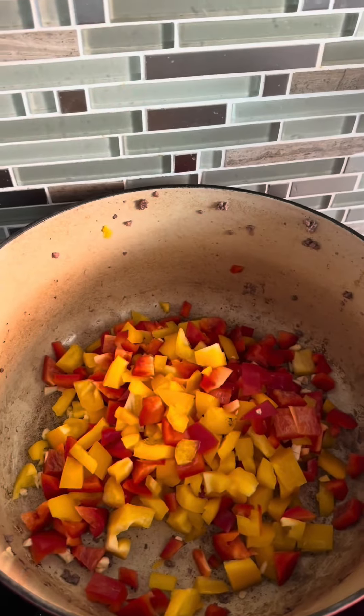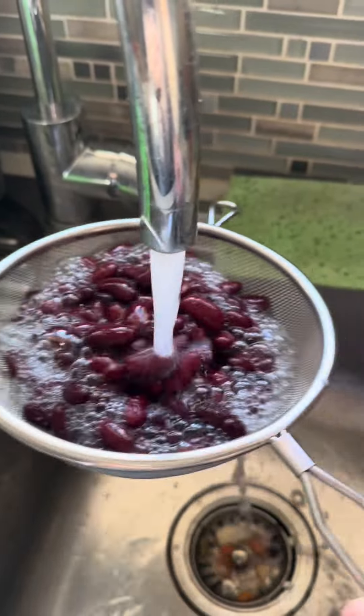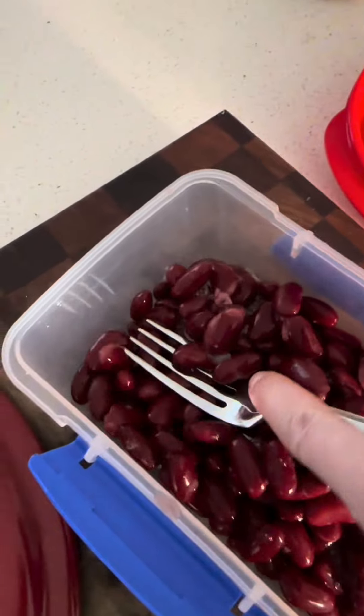Next we're going to add our capsicum and our garlic. These are like your secondary channels — they're important on their own, but they're not necessarily going to stand out.